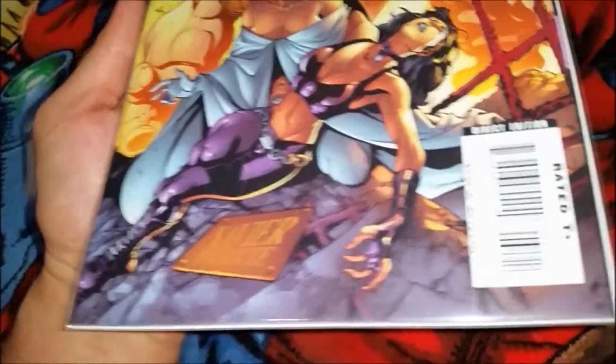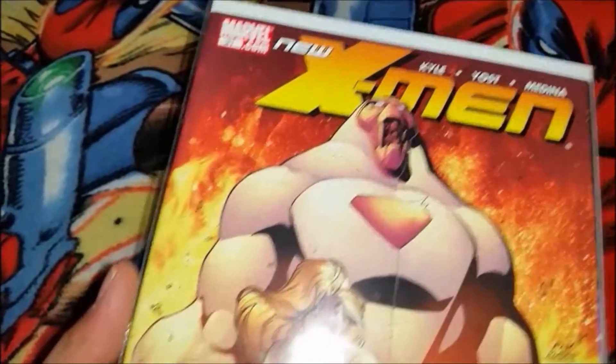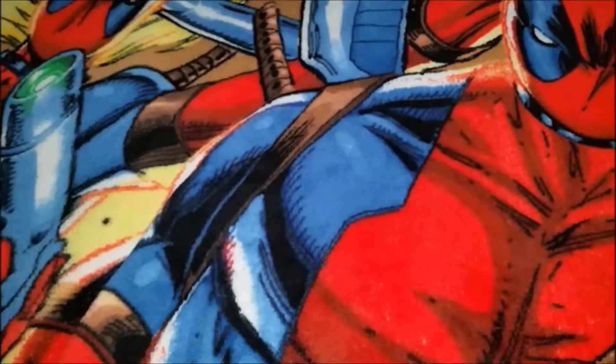And picked up another copy of New X-Men number 31. This one is in a lot better condition than the other one I had picked up and showed on my other video. And that's it for the comics.